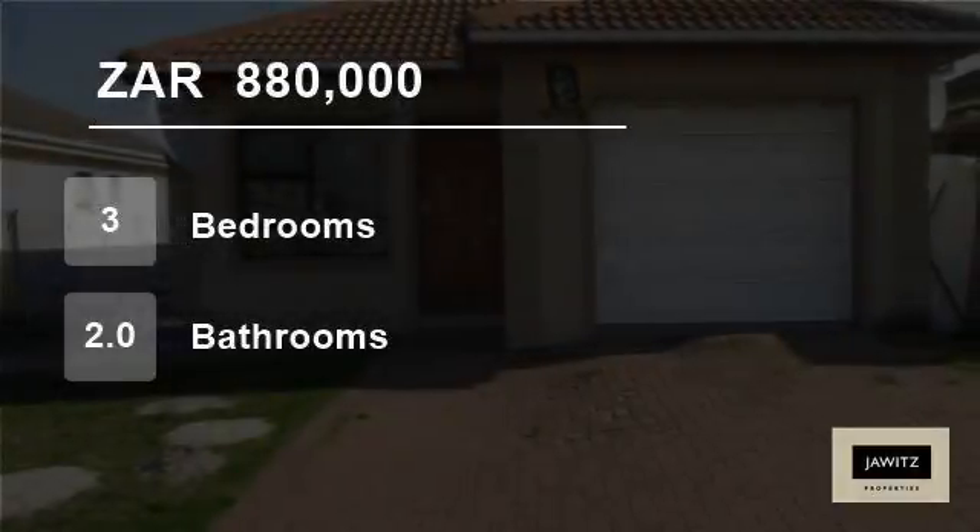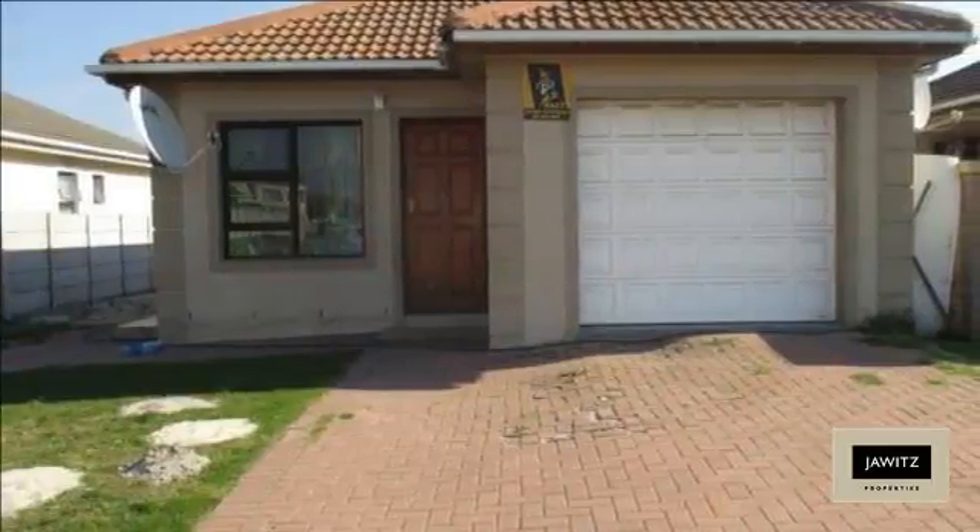Welcome to this 3 bedroom house for sale in Gales River, Cape Town, South Africa for R880,000.